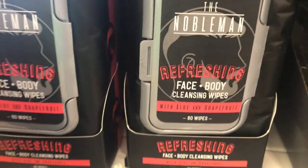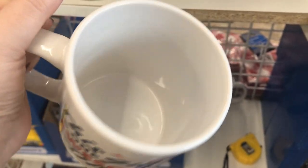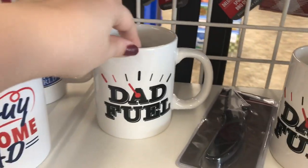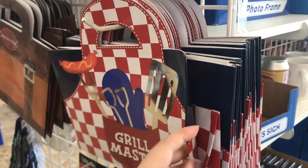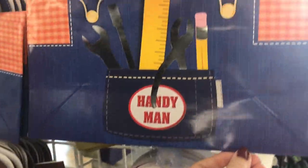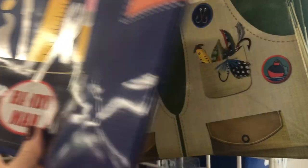And then they also have these new mugs. I really like this one: 'this guy is one awesome dad.' And then they have one that says 'dad fuel.' And some really nice gift bags for dad — if you've got a dad that likes to barbecue, your dad's a handyman, or your dad is a fisherman.